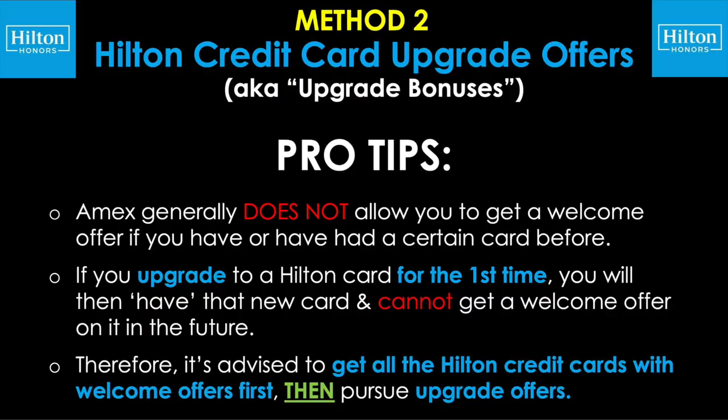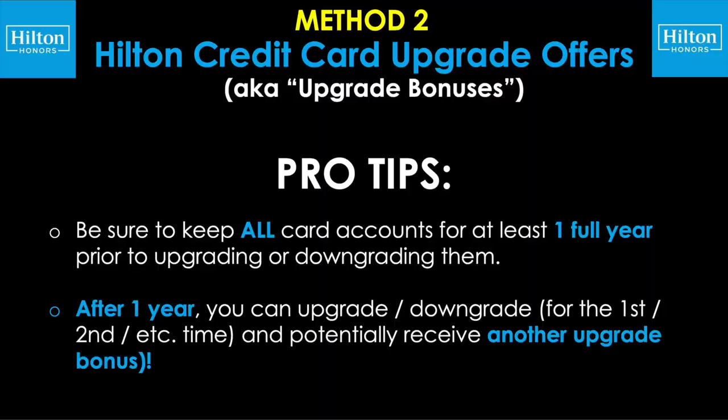Now for a few pro tips. AmEx generally does not allow you to get a welcome offer if you have or have had a certain card before. So if you upgrade to a Hilton card for the first time, you will then have that new card and cannot get a welcome offer on it in the future. Therefore, it's advised to get all the Hilton credit cards with their welcome offers first, then pursue upgrade offers if you're targeted. Also, be sure to keep all card accounts for at least one full year prior to upgrading or downgrading them. Then after one year, you can upgrade or downgrade for the first time, second time, etc., and potentially receive another upgrade bonus.